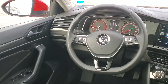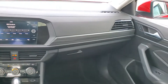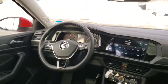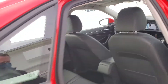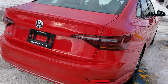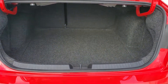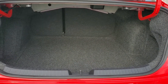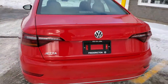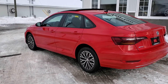Auto headlights, auto rearview dimming mirror, rain sensing wipers, dual zone climate control, heated front seats. A ton of features on this Jetta Highline. Cavernous trunk with a 60-40 rear split seat. Thanks for watching.